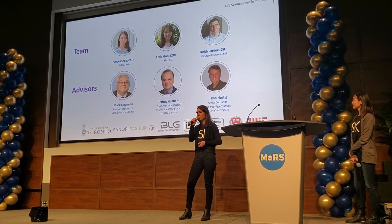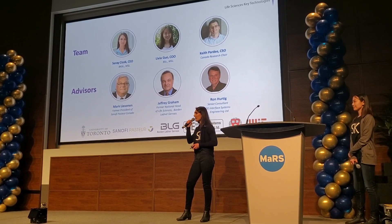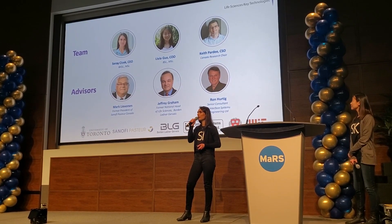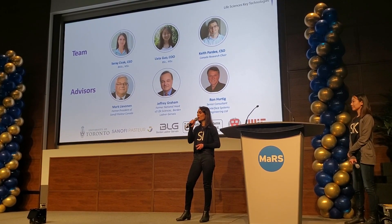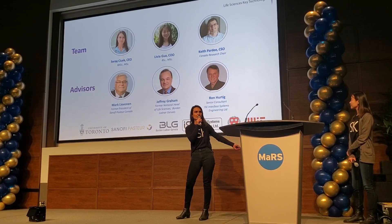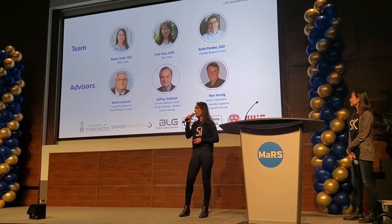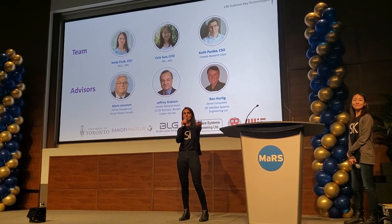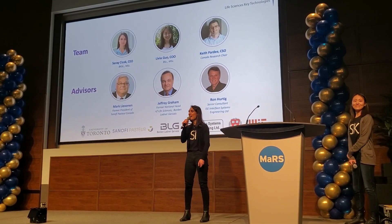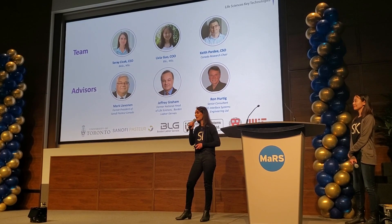We have a great team with expertise in hardware, software, molecular biology, and business. Yusuf is an engineer who has co-founded a startup before and worked in a pre-regulated environment with big pharma. Livia brings software expertise and analytical chemistry. We also have a world-renowned professor with expertise in diagnostic testing — currently the Canada Research Chair for Human Health and Synthetic Biology.